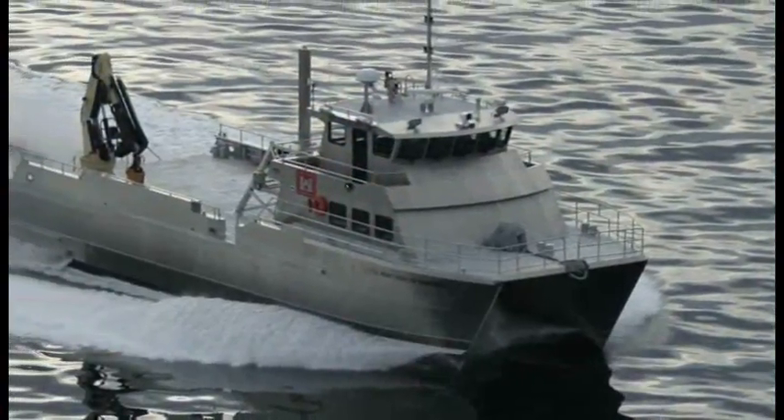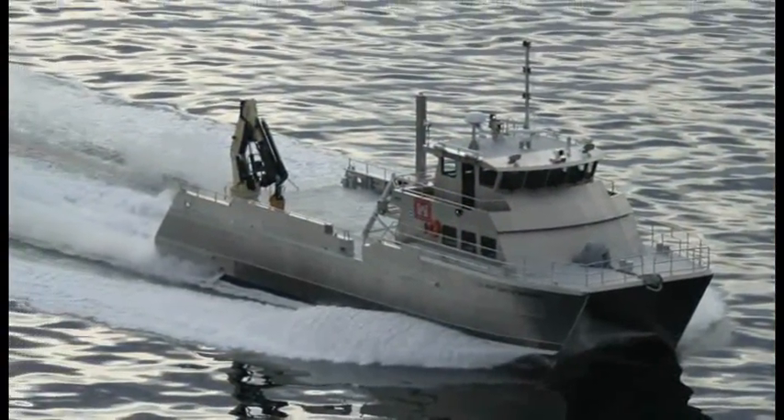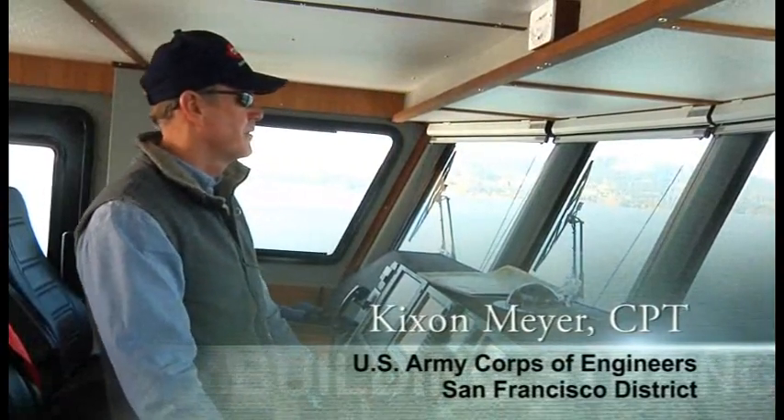The John A.B. Dillard, Jr. was christened on June 25, 2010, and the boat's new captain, Kixson Meyer, recently took command of the vessel.